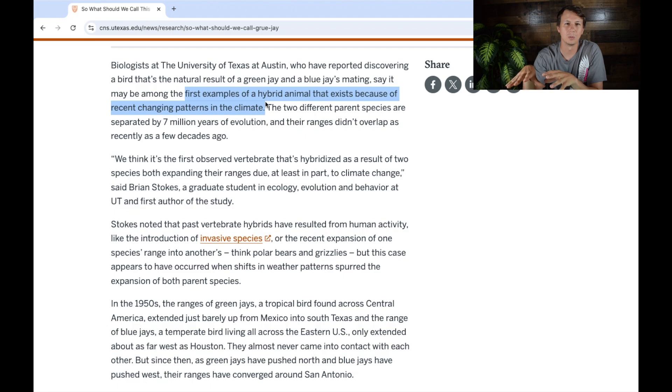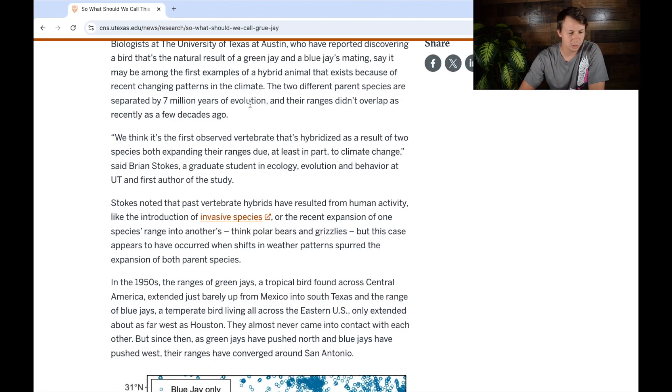Blue jays seem to be expanding a little more west and they're more adaptable — that could be because of development. Green jays are pretty specific to thorn scrub habitat, so it's hard to really pin a reason on why this happened. A lot of articles are trying to say it's because of climate. Essentially, the article talks about how the two species are separated by 7 million years of evolution.